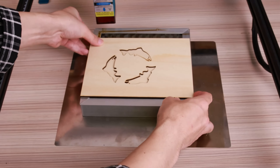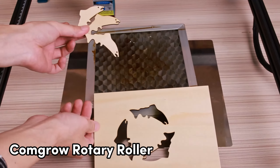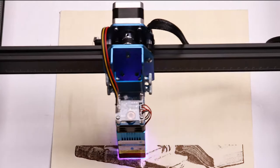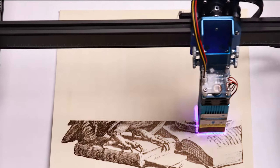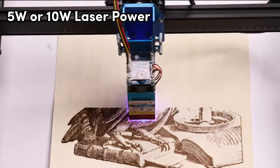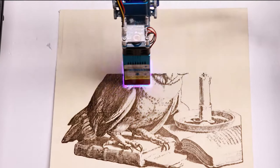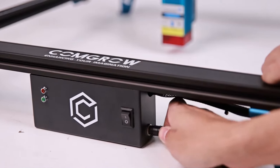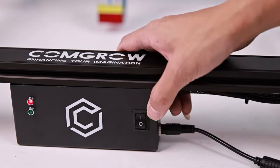Feeling like expanding your creative horizons? Add the Comgro Rotary Roller for engraving tumblers and cylindrical objects — it's stable, versatile, and the spacing between the rotary axes is adjustable. Choices galore. With 5-watt or 10-watt laser power, this bad boy opens up endless possibilities: anodized aluminum alloy, mirrored stainless steel, carbon steel, glass and more. The creative world is your oyster with this one.